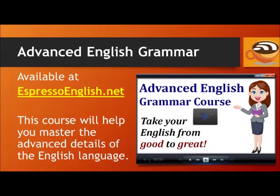Are you a more experienced English student looking for a challenge? Check out the Advanced English Grammar course available at EspressoEnglish.net. This course will help you master the advanced details of the English language so that you can take your English from good to great. The lessons also include personal feedback on your written English. Visit EspressoEnglish.net and click on Courses to check out the Advanced English Grammar course.